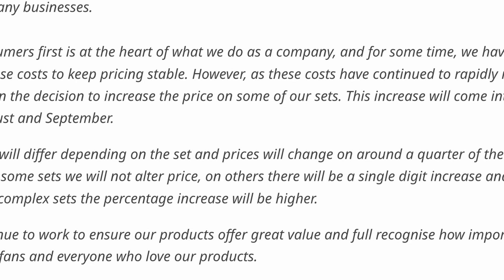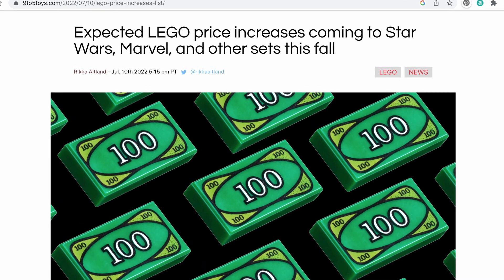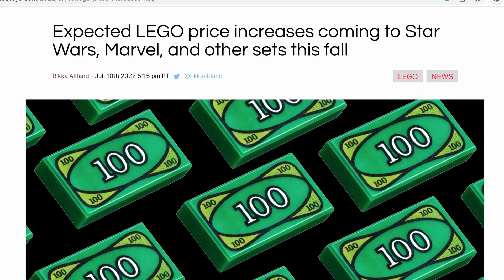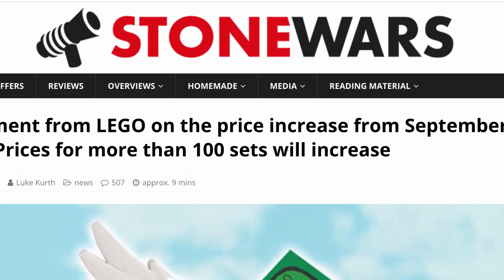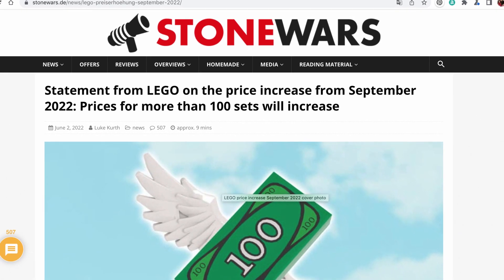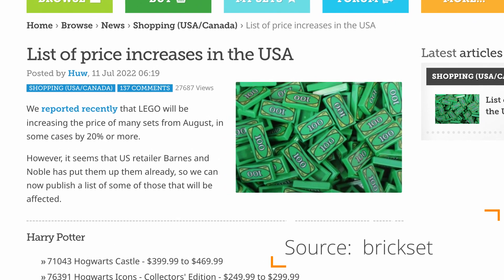This means that 75% of sets are going to stay at the same price. Initially, a lot of questions came out about which sets this would include, which themes would it affect, and which sets we're going to see increases more than others. Every set is not going to be uniformly increased in nominal dollars or even as a steady percent. At the same time that this statement came out, there was a leak about retail prices in Europe. But today we got information about price increases here in the United States.